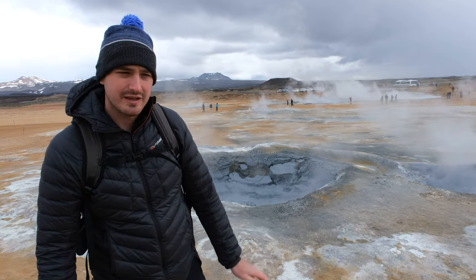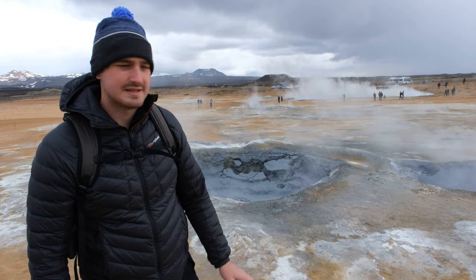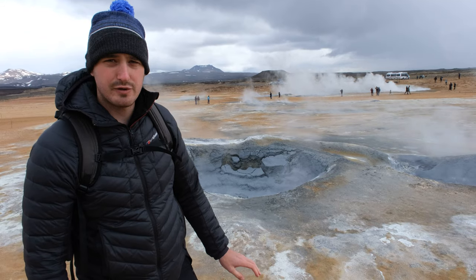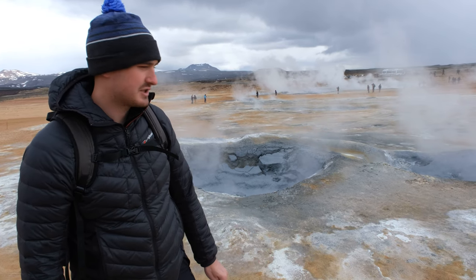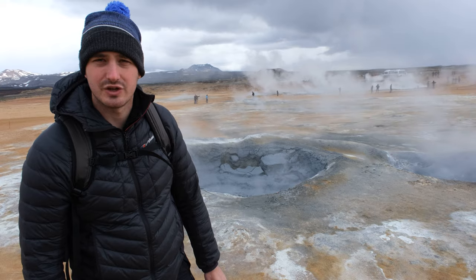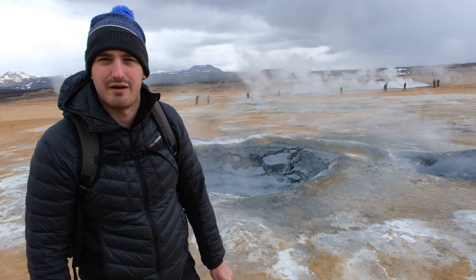So this place, Hivir, is made up mostly of these mud bubbles and fumaroles, which are these kinds of cracks and crevices in the ground that emit sulphur dioxide gases, which we know and love.